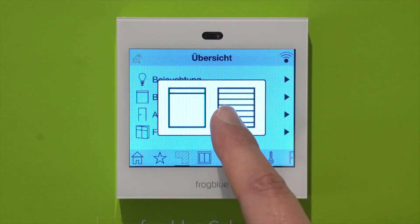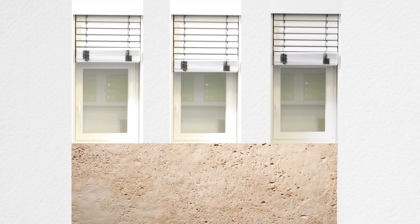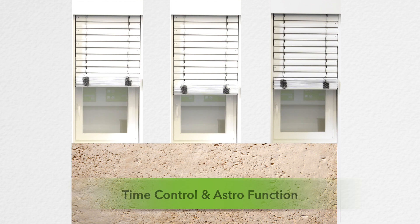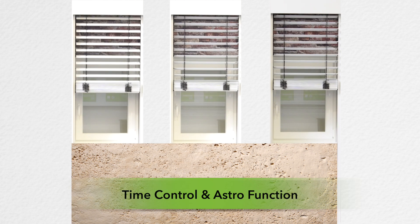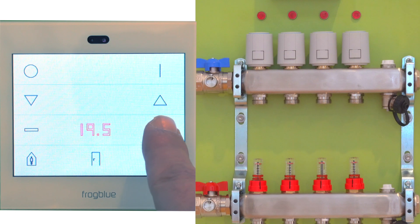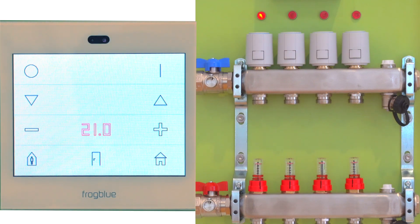A further highlight of our innovative system solution is the blind and shutter control. Blinds, shutters and awnings can be moved to individual positions either at the touch of a button or by using the time-based or astro function, and can also assume predetermined slat positions. Thanks to the available inputs in our Frogs, any external sensors such as wind monitors or weather stations can be integrated and thus fully automatically and wirelessly control, for example, one side of the building or the entire building. A heating system can also be implemented using our Frogs and the Frog Display, regulating individual heating circuits or the whole building.